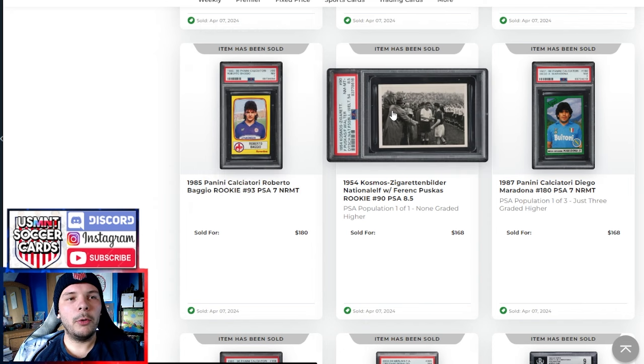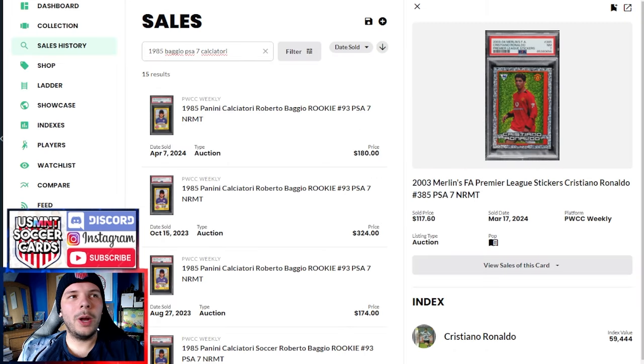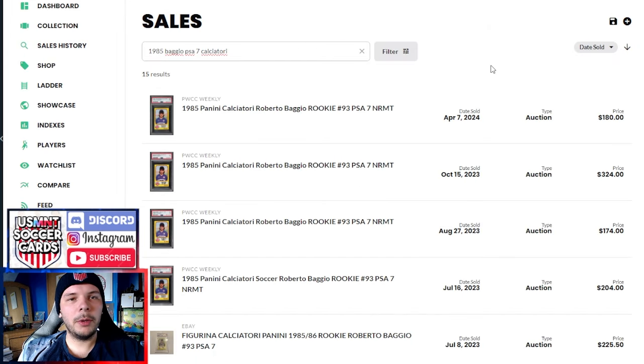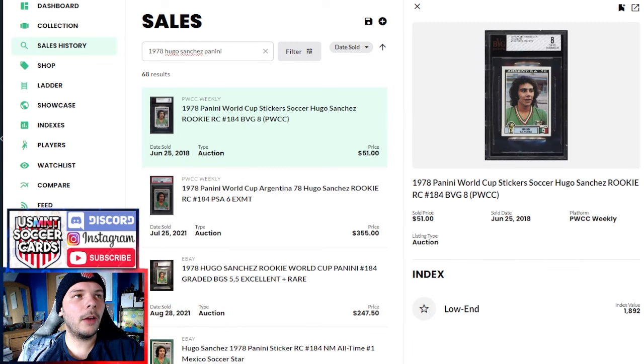Another '54 Puskas here — PSA 8.5, pop one of one, none higher. With the Baggio at $180, I looked at recent comps — $324 last year, $174 before that. That $324 is a pretty high comp. It's around where the lowest prices were last year, so it hasn't really gone much lower in a 7. We have an '84 Superstars Maradona along with a PSA 8 Hugo Sanchez that went for $180 — that felt sort of low. Last PSA 8 did $240, and last PSA 9 did $870.